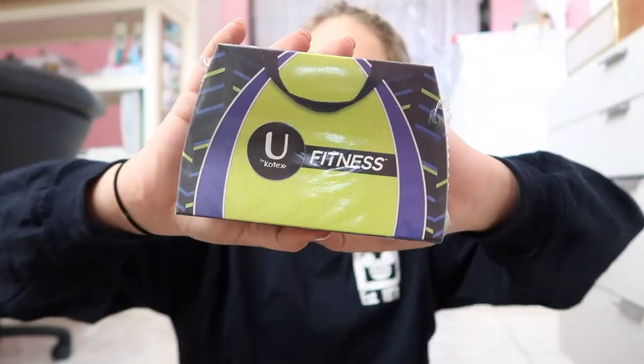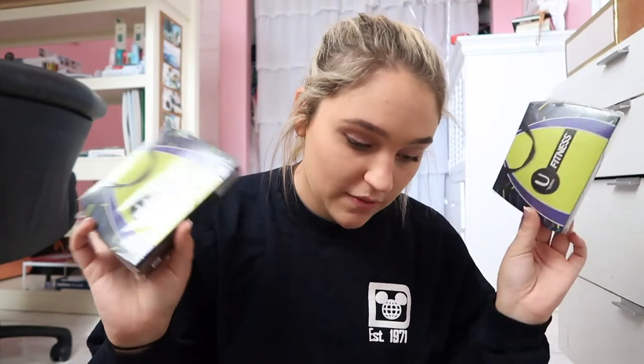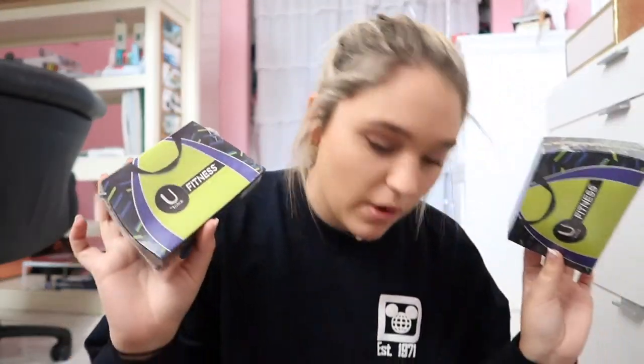Next thing in the box I got was Sweet Tarts chewy sour candy, which retails for about a dollar. Last thing I got were two packs of U by Kotex fitness thin pads — 14 count, at $4.99, which I think is very reasonable. That was my whole entire box — that's everything I got!